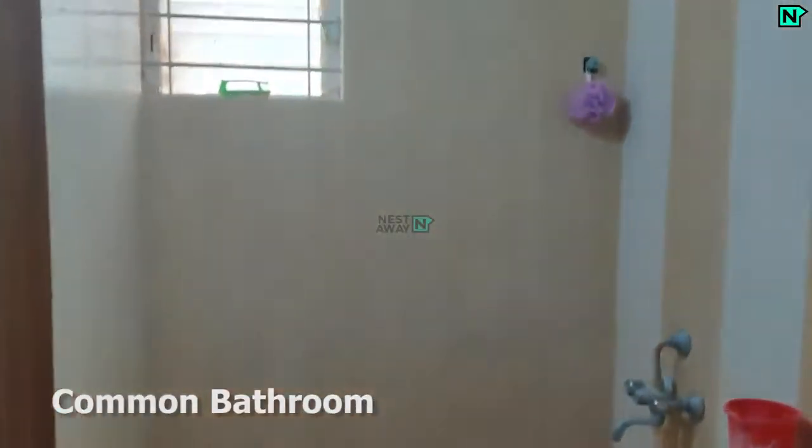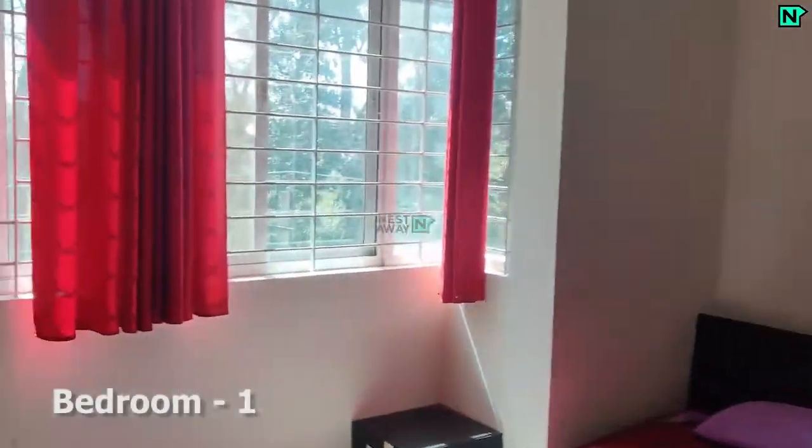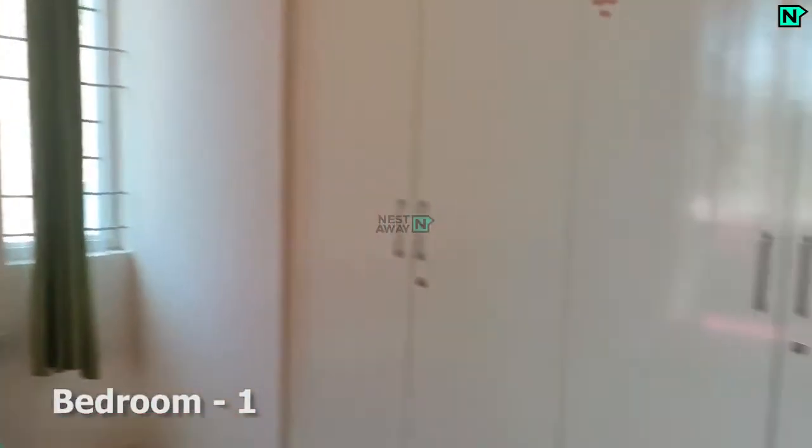This is the common bathroom, comes with a western type toilet. This is the bedroom one, which comes with cupboards. Double bed available.